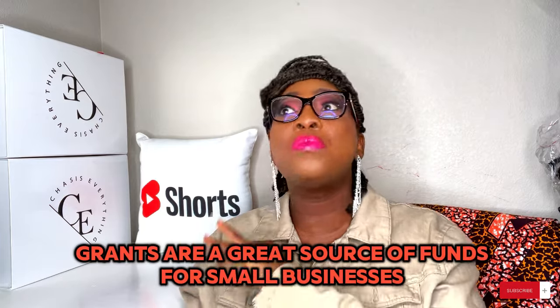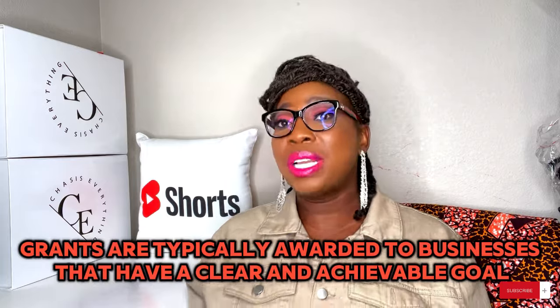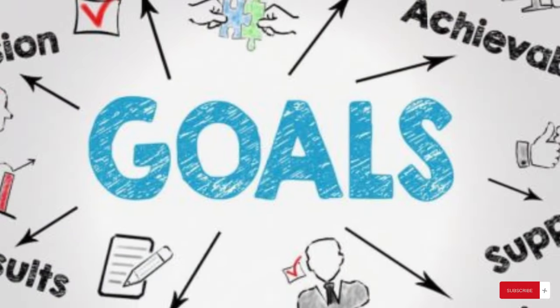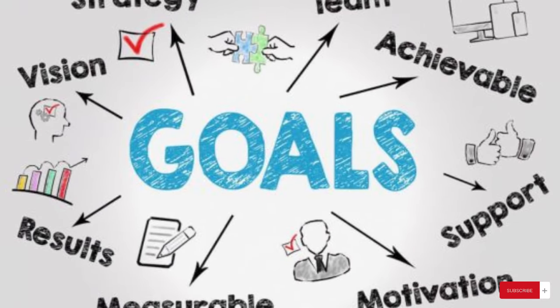Here are some reasons why you need to consider applying for a business grant. Grants are a great source of funds for small businesses. Unlike bank loans or other forms of financing, grants do not have to be repaid, which means you can use the funds to grow your business without worrying about making regular repayments. Furthermore, grants are typically awarded to businesses that have a clear and achievable goal, which means successful applicants can use the funds to achieve their goals without the worry of carrying debt.